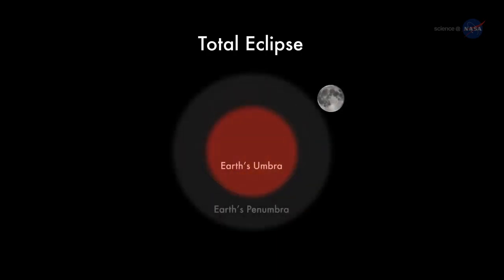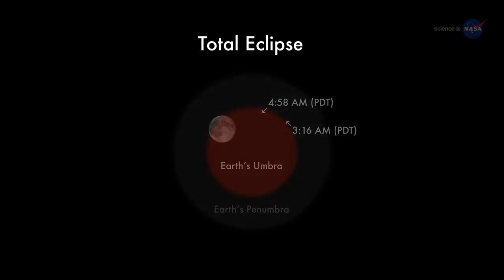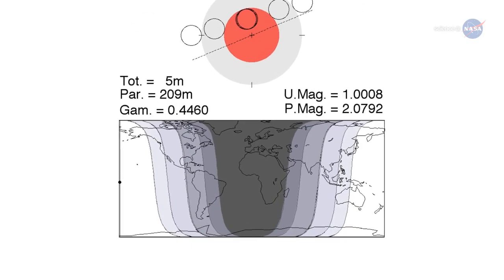The action begins at 3:16 a.m. Pacific Daylight Time on the morning of April 4th, when the edge of the Moon first enters the amber core of Earth's shadow. For the next hour and 45 minutes, Earth's shadow will move across the lunar disk, ultimately covering the entire Moon at 4:58 a.m. Pacific. East of the Mississippi River, the eclipse will be interrupted by sunrise.